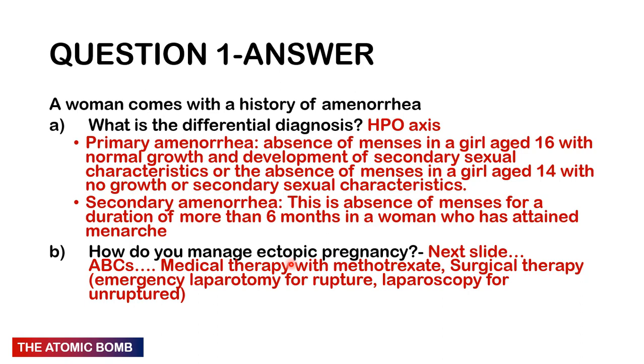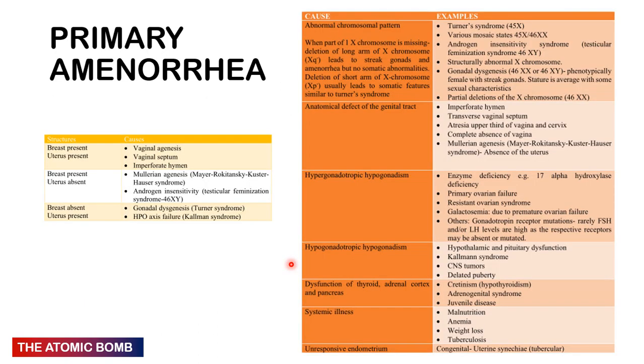Secondary amenorrhoea is absence of menses for six months or more in a woman who has attained menarche. For primary amenorrhoea: if breasts present, uterus present — think vaginal agenesis, vaginal septum, imperforate hymen. If breasts present, uterus absent — Müllerian agenesis (Mayer-Rokitansky-Küster-Hauser syndrome) or androgen insensitivity (testicular feminisation, 46 XY). If breasts absent, uterus present — gonadal dysgenesis (Turner syndrome) or HPO axis failure.